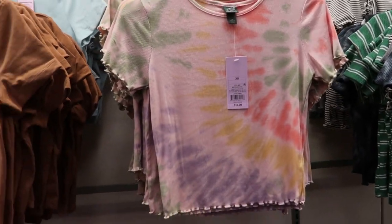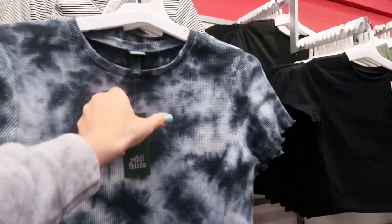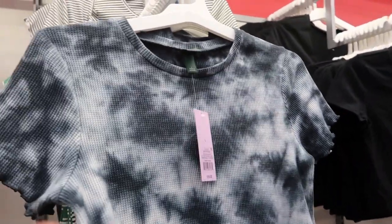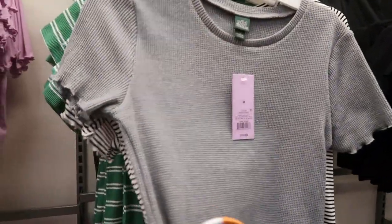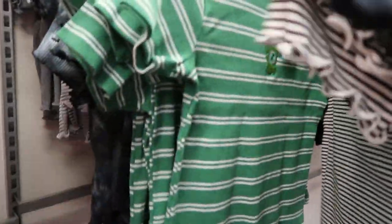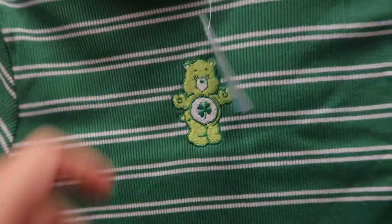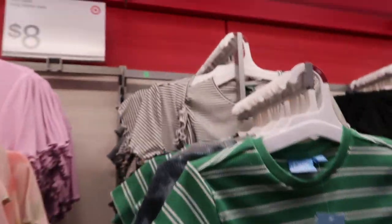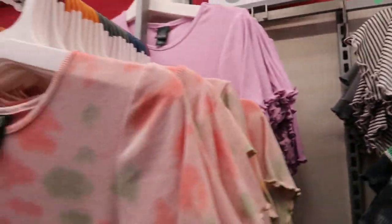There are some new cropped tees from Wild Fable. We haven't seen this tie dye yet - $10. There's a thermal we might have seen also for $10, a gray thermal, and then some ribbed striped ones. There's a green and white that has a little care bear on it.